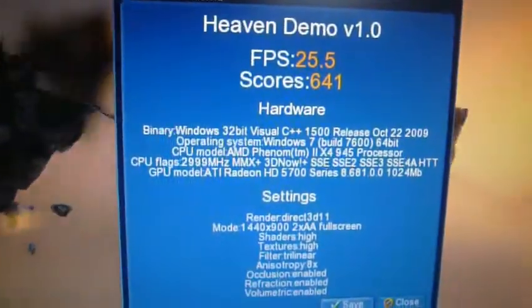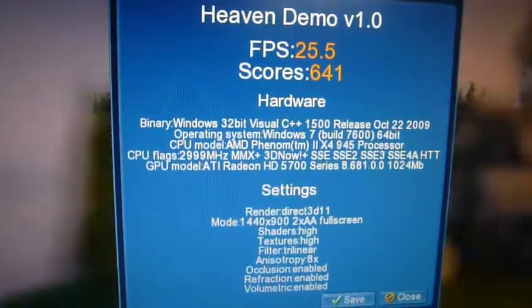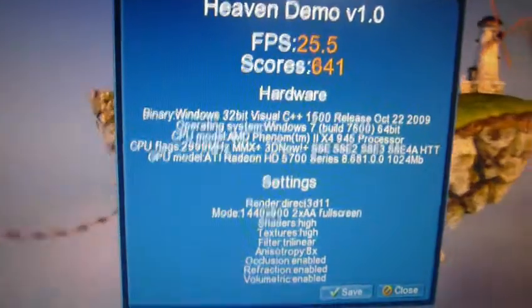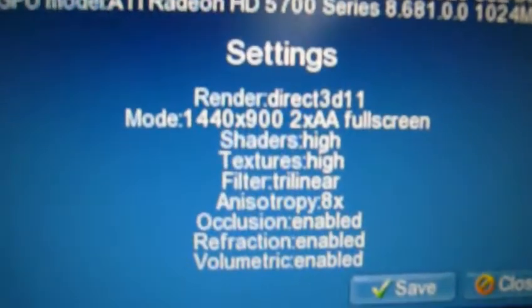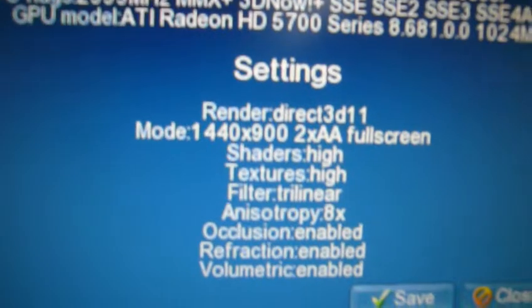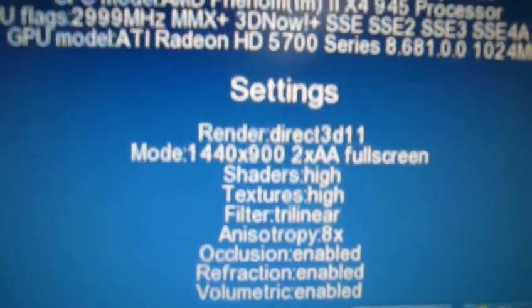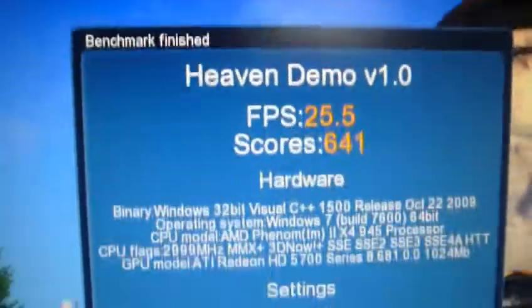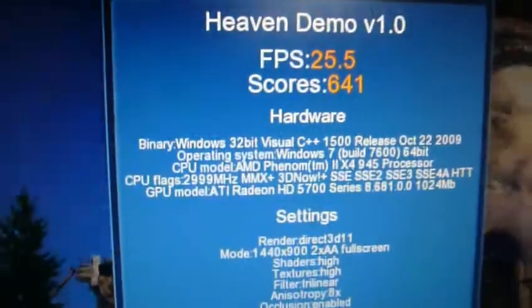And there's my score. My FPS was around 25.5. 641 total score. DirectX 11, 1440 by 900 with 2x anti-aliasing and shaders on. That's not bad for a mid-range graphics card — not bad at all.